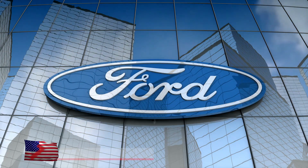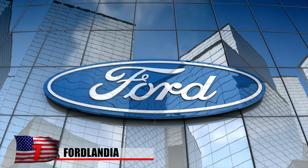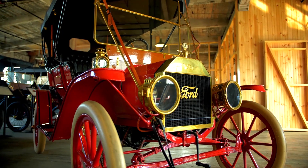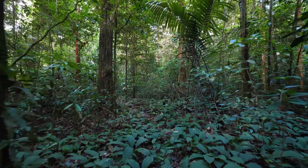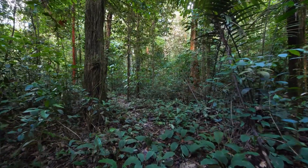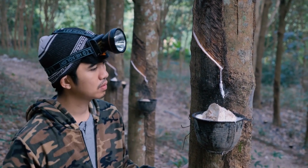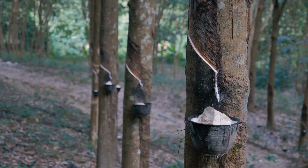Fordlandia. Henry Ford dreamed of creating a community based on the values that made the Ford Motor Company successful. He was iconic for revolutionizing the assembly line and also had a reputation for treating and paying his employees well. In 1928, Ford saw an opportunity to bring this vision of a utopian workers' community to life. At the time, the price of Sri Lankan rubber was skyrocketing, leading him to search for a new source for the raw material. If the Ford Motor Company could produce its own rubber for tires, it would cut costs considerably.